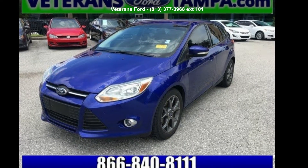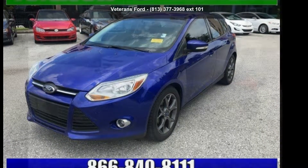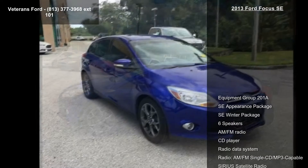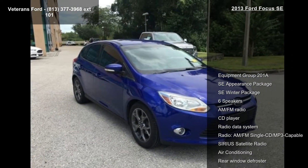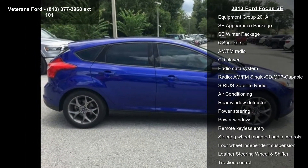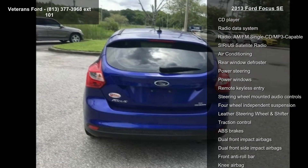Step into the Ford 2013 Focus SE. If you are looking for a first-rate auto, this one could be yours. Today this vehicle comes with a reliable four-cylinder engine connected to a smooth-shifting automatic transmission.